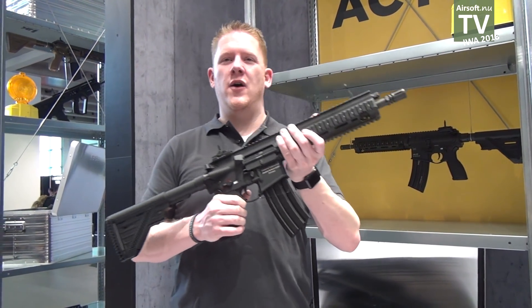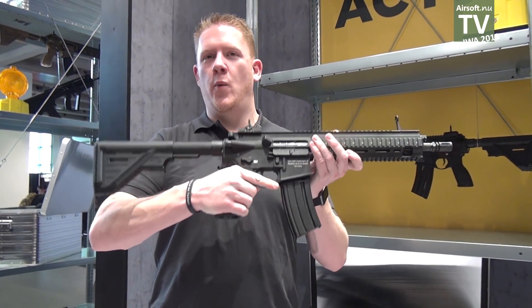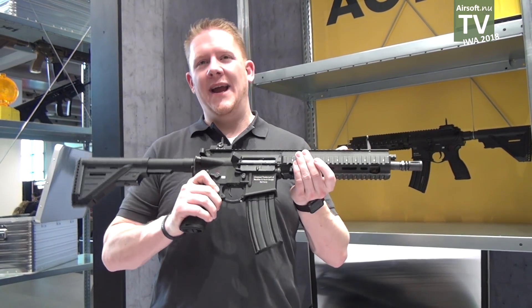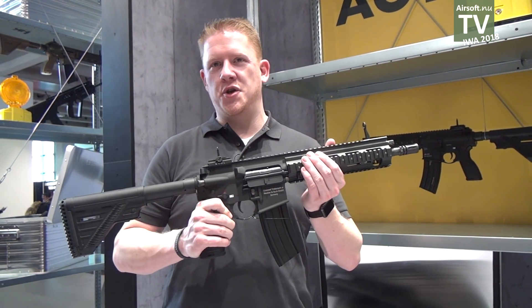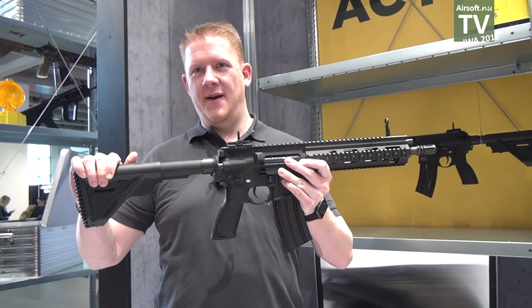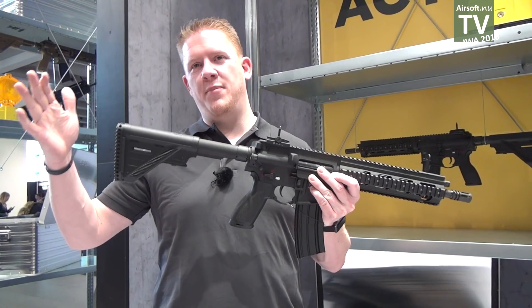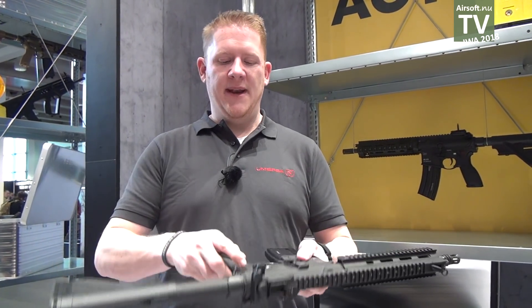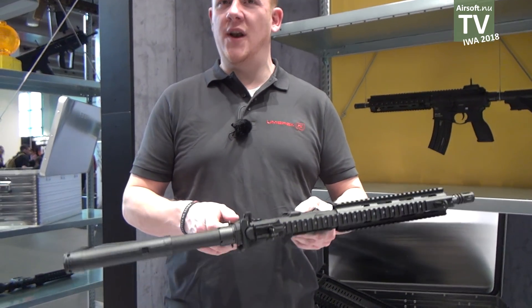Here we have our Heckler & Koch HK416 version A5. It's an electric gun. It has a high cap magazine with 300 shots. It will be powered with a LiPo battery, which will be put in the back stock. It has around one joule, with ambidextrous safety and magazine release.